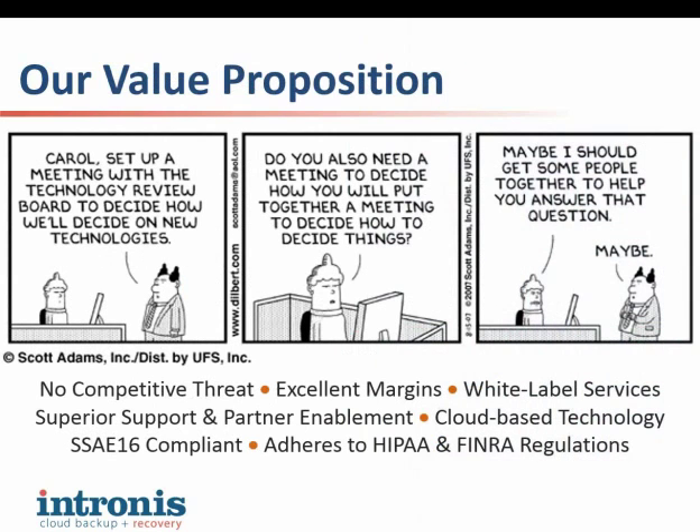With that being said, I would like to talk a little bit about our value proposition — why Intronis? What's so great about you guys? Well, Intronis is 100% dedicated to serving the channel, which basically means that we're not reselling to direct end users. It's a huge value to partners because they're not competing with their vendor.